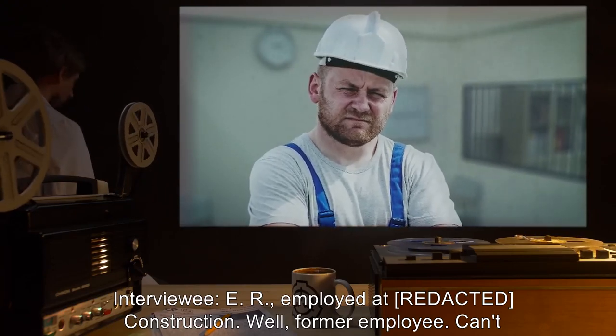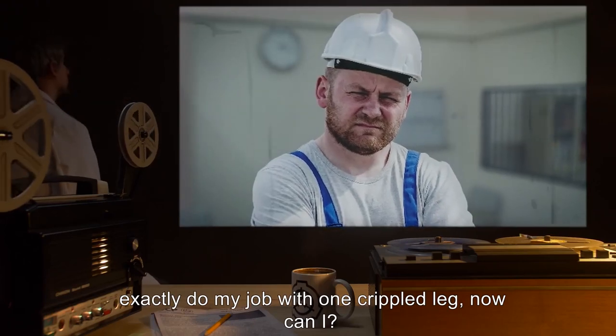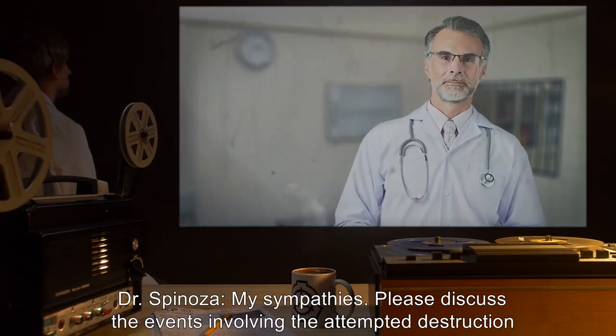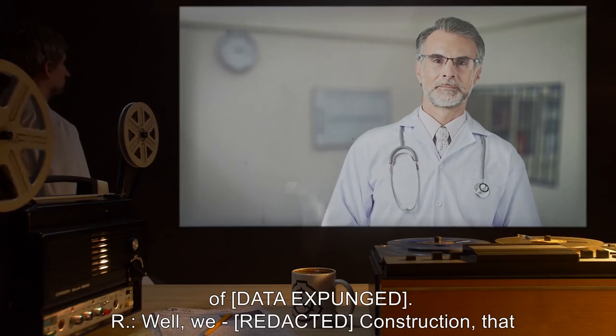Dr. Spinoza: Please state your name and occupation. Interviewee ER: Employed at construction—well, former employee. Can't exactly do my job with one crippled leg now, can I? Dr. Spinoza: My sympathies. Please discuss the events involving the attempted destruction of [data expunged].